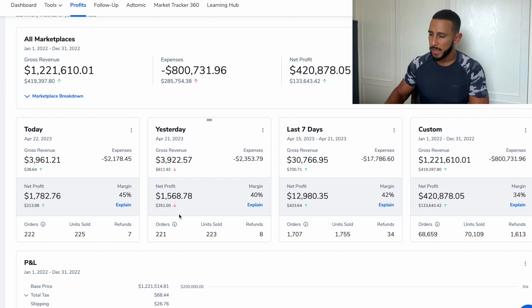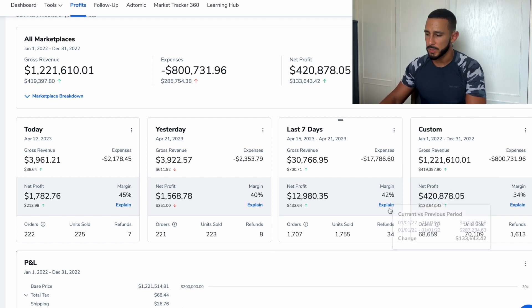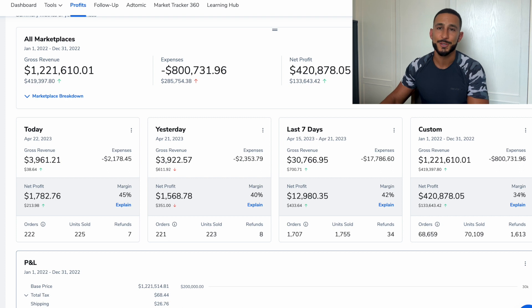On average I've been making around $2,000 profit daily. Over the custom last year view, I did $1 million in sales, $400,000 net profit, and 70,000 units sold — that's 24,000 more than the previous year. I expect this year to be even higher because last year I actually sold out of inventory early in the year, so I've been managing that better.